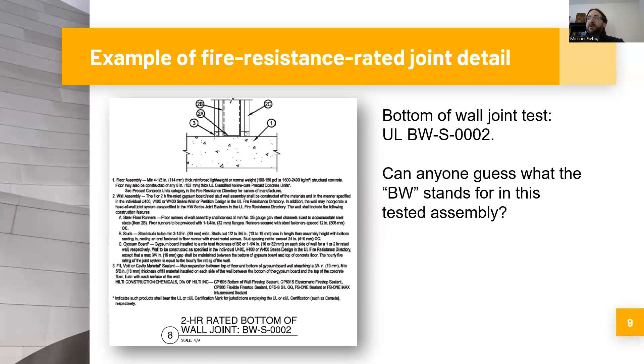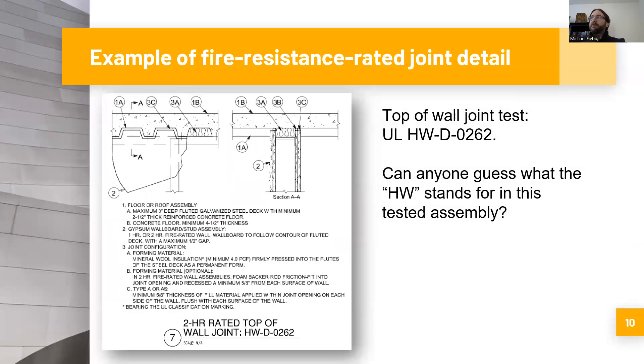Can you guess what the BW stands for? It's 'bottom of wall' — BW bottom of wall system. Now let's look at a top of wall joint. This is UL design HWD0262, very similar to the bottom of wall detail. It has the illustration from the UL and all the different call-outs for the different materials. This is the UL tested assembly. And what does HW stand for? Head of wall. So BW is bottom of wall, HW is head of wall — they make it easy to understand where these joints need to be specified.